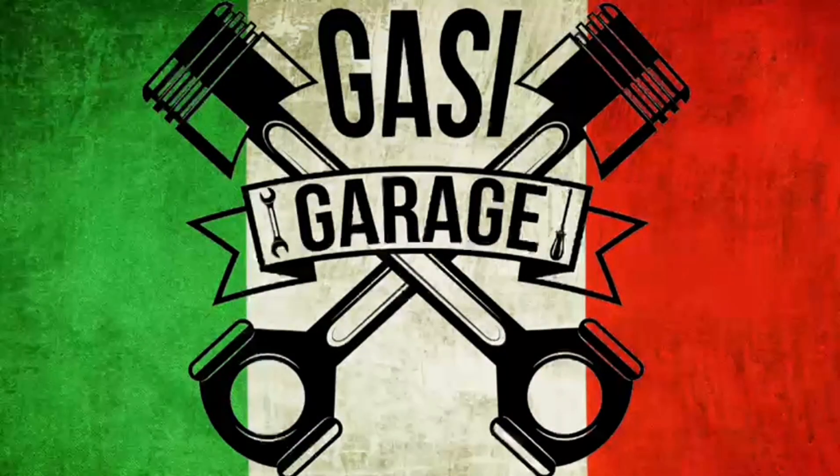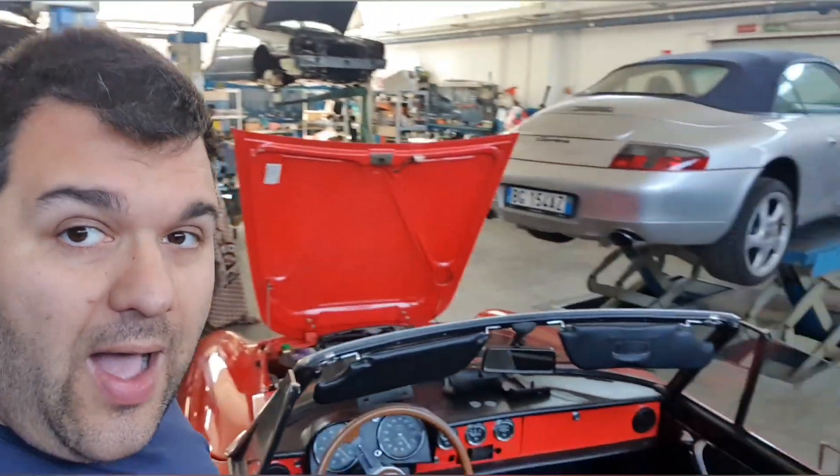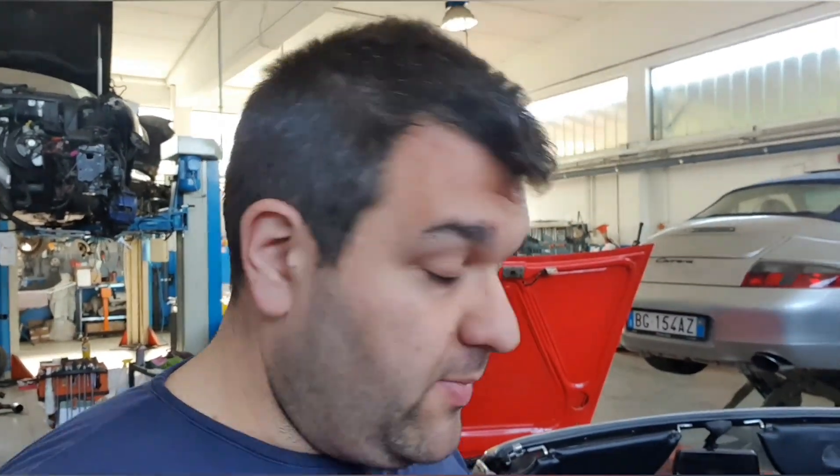Ciao a tutti ragazzi, benvenuti in una puntata di Gasi Garage, puntata in autonomia, ma che può essere utile a molti di voi. Oggi ci troviamo di fronte a un duetto coda-tronca, quindi una seconda serie. Il primo è l'osso di seppia, coda-tronca, duetto aerodinamico o quello col gommotto posteriore, duetto quarta serie. Questo è un seconda serie 1003, quindi un coda-tronca come abbiamo detto.